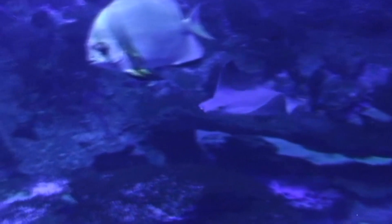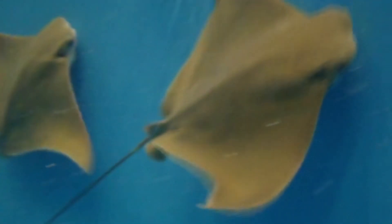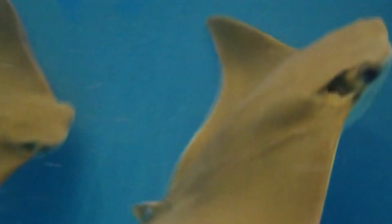After mating, the female gestates for 6 to 12 months, though the exact length of time isn't fully understood. The eggs are retained in her body and hatch inside her before being born alive. Typically, a cow nose ray gives birth to a single pup, though some mothers have been seen with up to 6 full-term offspring.